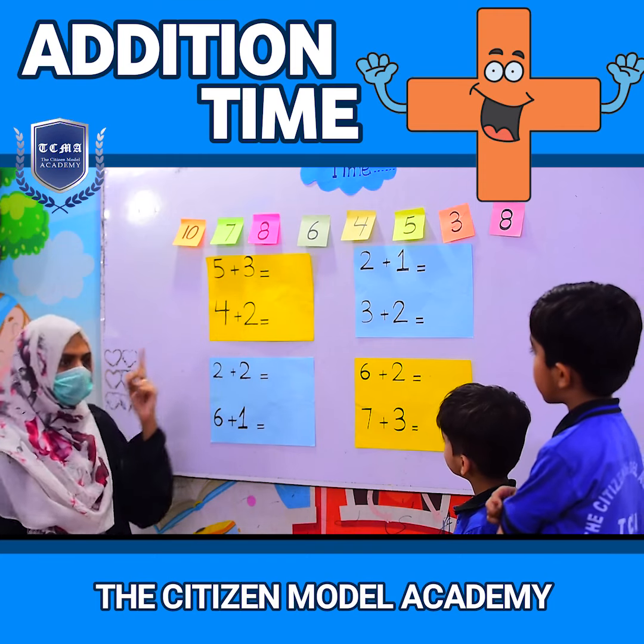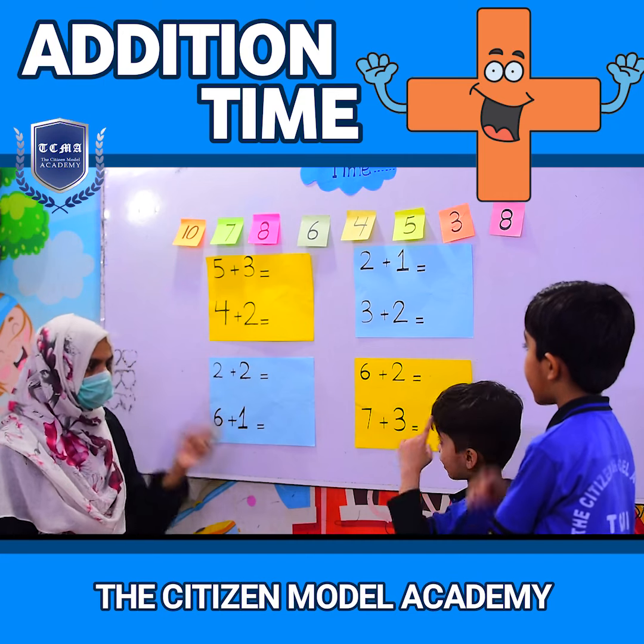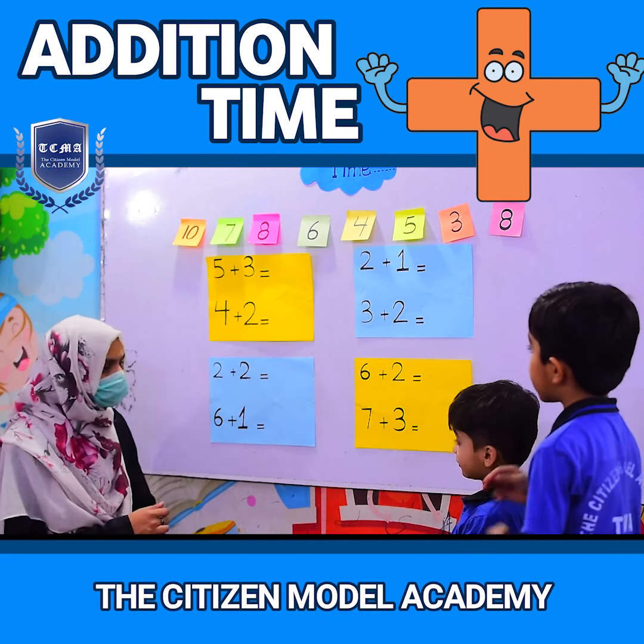Big number is mine. And a small number is mine finger.